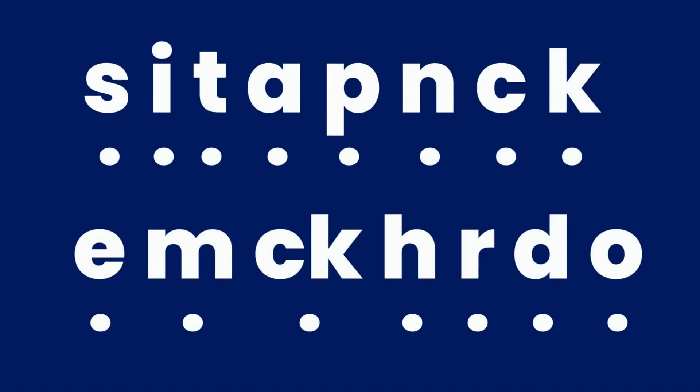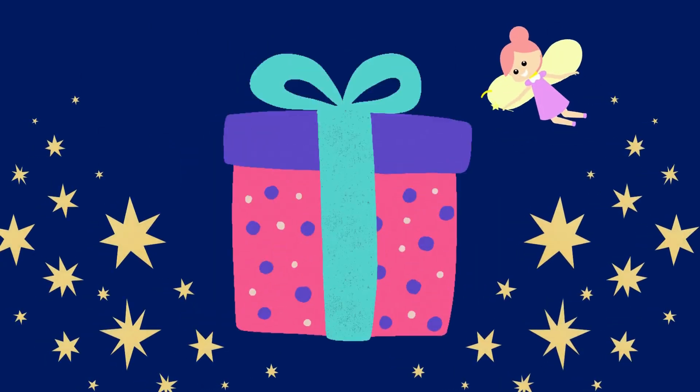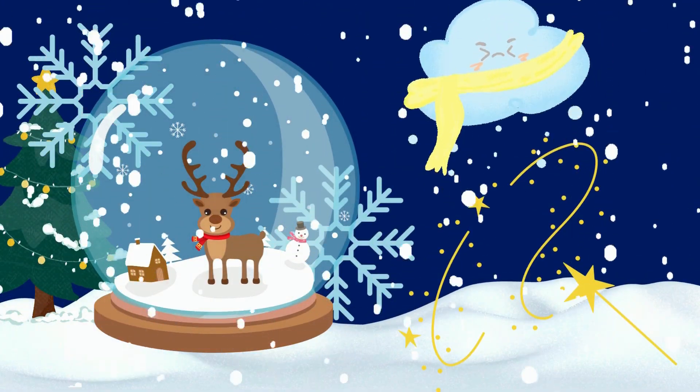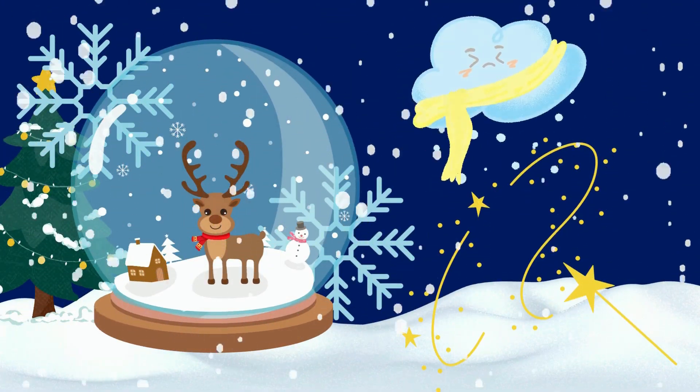These are the sounds that we have learned so far. Are you ready to open your surprise gift? Let's go. Wow. It's a snow globe.